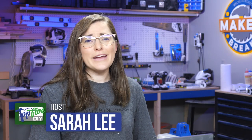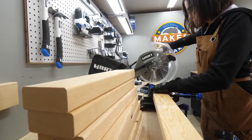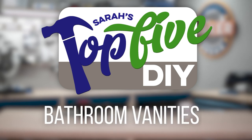Hey guys, I'm Sarah. Every week I comb through hundreds of DIY projects preparing for our weekly maker show, Maker Break. Along the way, I find some good ones and some great ones. And right now, I'm going to share them with you. This is Sarah's Top 5 DIY Bathroom Vanities.